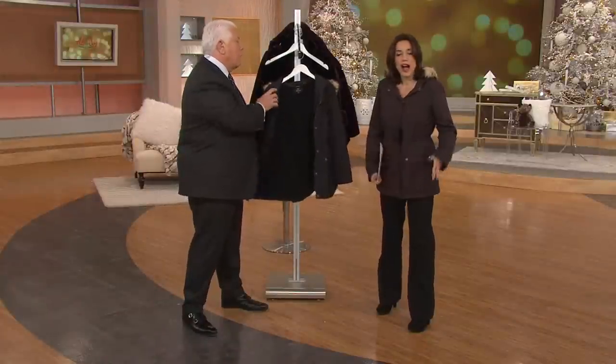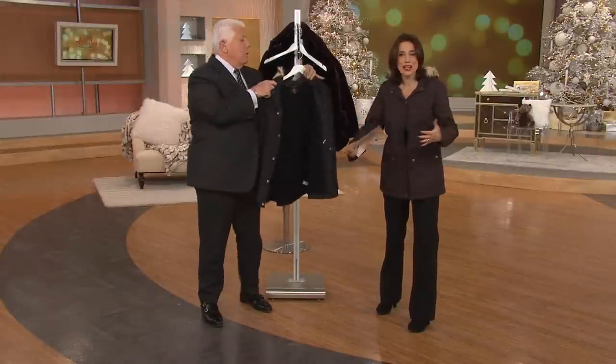A full sherpa lining. Oh, that's what feels so soft. How great is that? I wish you could feel what I'm feeling right now — it's so cozy.